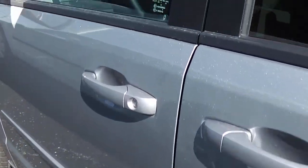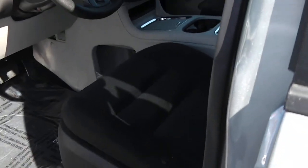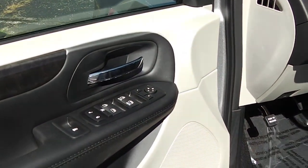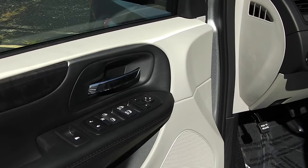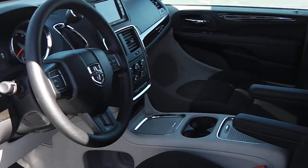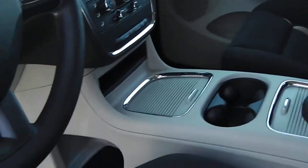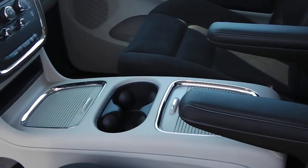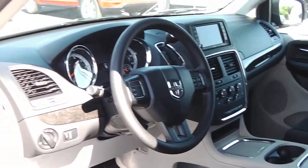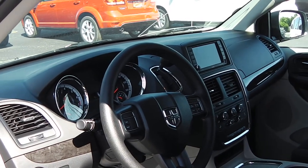Take a look at the inside here. This one is equipped with the power driver's seat. We have the black interior, power windows, power locks, and power mirrors — power windows for the front and the second row as well as power vents in the rear. We have the super console, which is a permanent console that sits in between the two front seats. This vehicle is equipped with the 3.6 Pentastar engine and the six-speed automatic transmission.